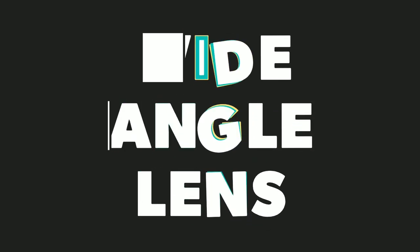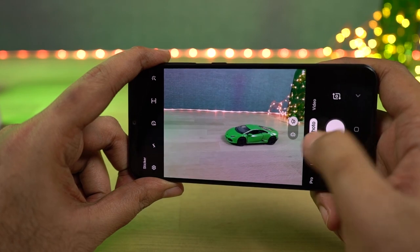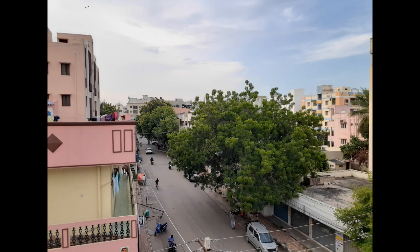This phone also comes with a wide-angle camera. It is a 5-megapixel camera with f/2.2 aperture and a wide-angle lens. These are some sample shots.